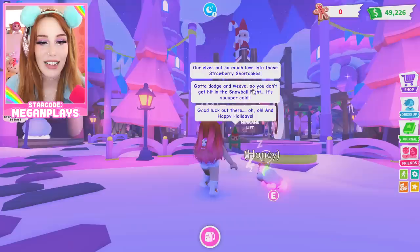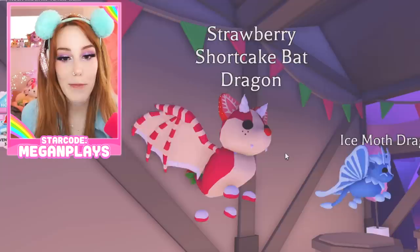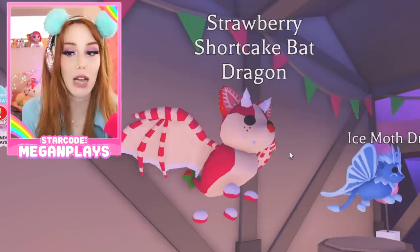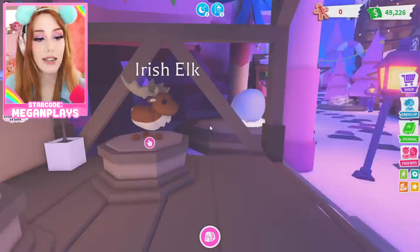We have brand new pets: the ermine, a member of the weasel family related to ferrets — how fun! We have the Strawberry Shortcake Bat Dragon. A lot of people are worried this is going to tank the rarity of the regular Bat Dragon, but I don't think so — this is a variant coming out years later. I think the original Bat Dragon will still hold its value very strong. We also have the Ice Moth Dragon — very cool!